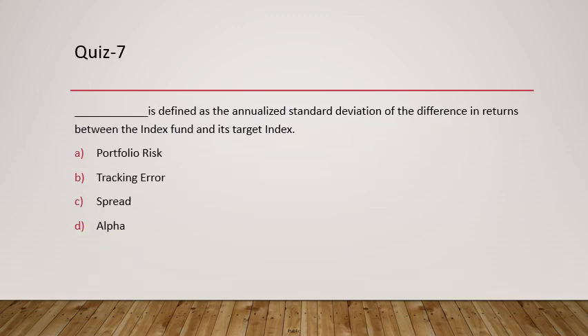Question 7: What is defined as the annualized standard deviation of return between the index fund and the target index? That is called tracking error. For example, if a portfolio gives 10% return while its benchmark index gives 11%, the 1% difference is captured through tracking error.